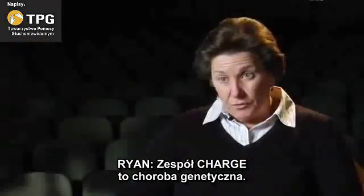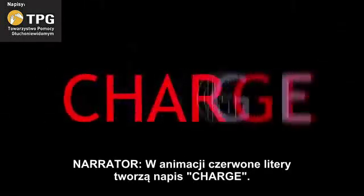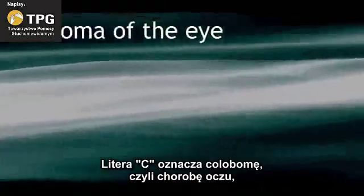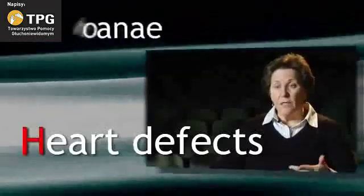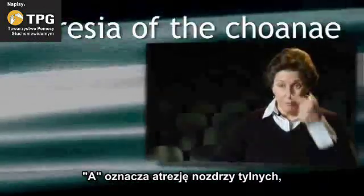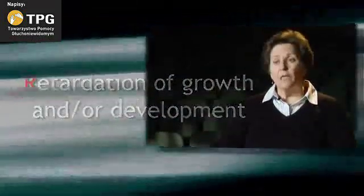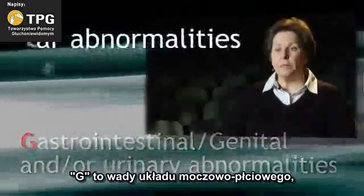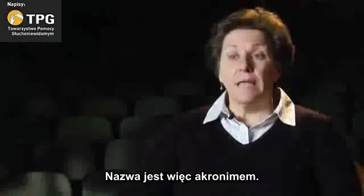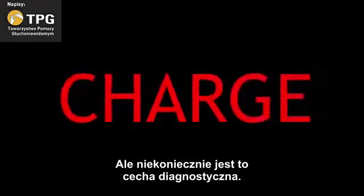CHARGE syndrome is a genetic disorder characterized by sensory, physical, medical, and developmental problems. In animation, red letters form the word CHARGE. The letters stand for: C for coloboma, which is an eye condition; H for heart; A for atresia choanae, which is a problem behind the nose; R for retardation of growth and/or development; G for gastrointestinal and genitourinary problems; and E for ears. The name itself is an acronym.